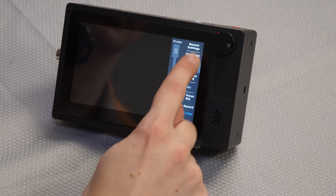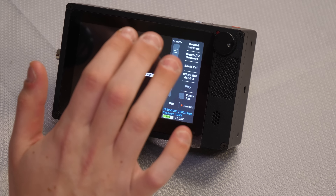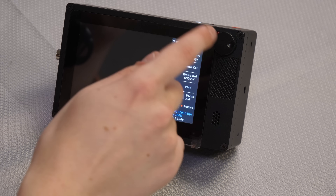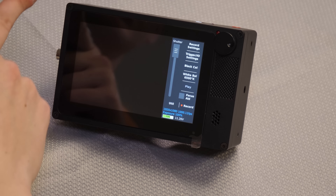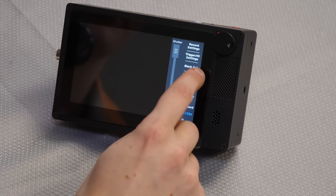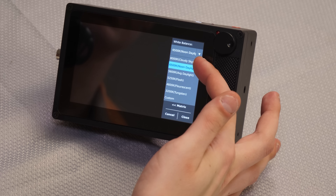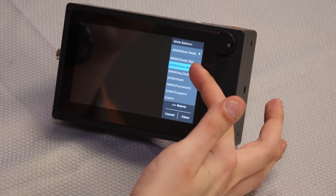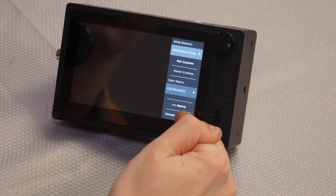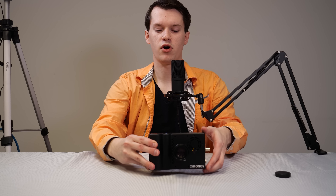The next thing you want to do is black calibration. When you press that, it performs the black calibration — it gets rid of any stripes or lines and makes sure the shadows and black portions of your video are actually black. You always want to do that, and make sure the lens cap is on when you do it, or else it won't work properly if any light gets in. Then there's white balance, which also has presets: 8000K cloudy sky, 6500K noon daylight, 5600K average daylight, and so on. That's pretty much it for the overview of the camera.